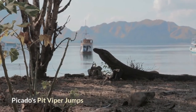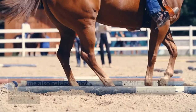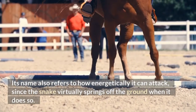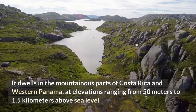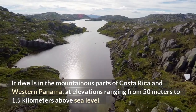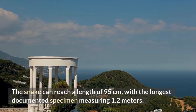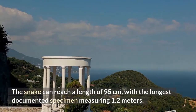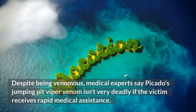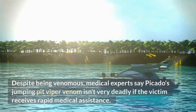Picado's Jumping Pit Viper. This Central American snake was named after Costa Rican herpetologist Picado Twight. Its name also refers to how energetically it can attack, since the snake virtually springs off the ground when it does so. It dwells in the mountainous parts of Costa Rica and western Panama, at elevations ranging from 50 meters to 1.5 kilometers above sea level. The snake can reach a length of 95 centimeters, with the longest documented specimen measuring 1.2 meters. It has brown or gray skin with diamond-shaped patterns running down its back. Despite being venomous, medical experts say its venom isn't very deadly if the victim receives rapid medical assistance.